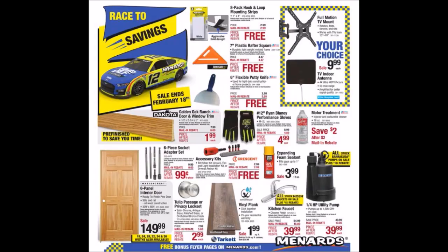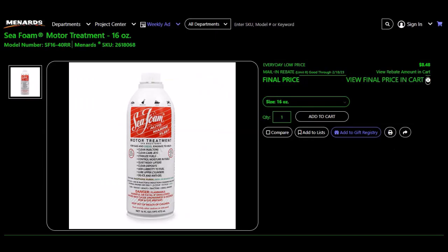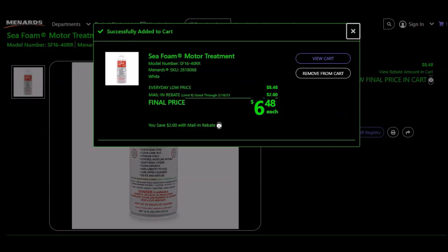We have the Sea Foam motor treatment, 16 ounces, SKU 26180-68. You'll have to add it to the cart because of mapping. Everyday low price is $8.48, mail-in rebate of $2.00, limit of six. Final price $6.48 each.